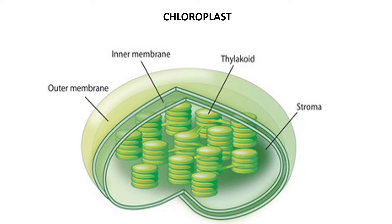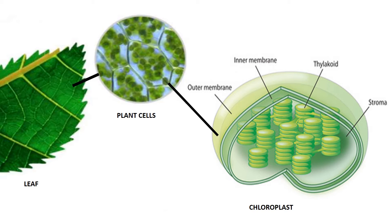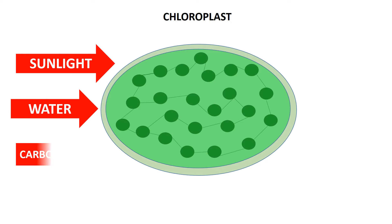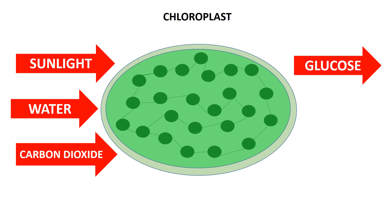Photosynthesis happens in the chloroplast. Chloroplasts are found in the plant cells. They are the food producers for the plants. Within the chloroplast is the chlorophyll, a green pigment that captures the sunlight. Chloroplasts use sunlight, along with water and carbon dioxide, to produce glucose and oxygen.